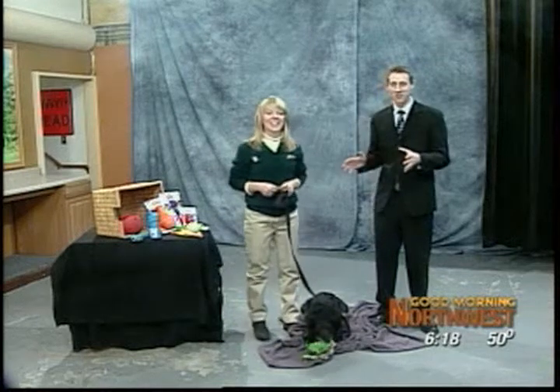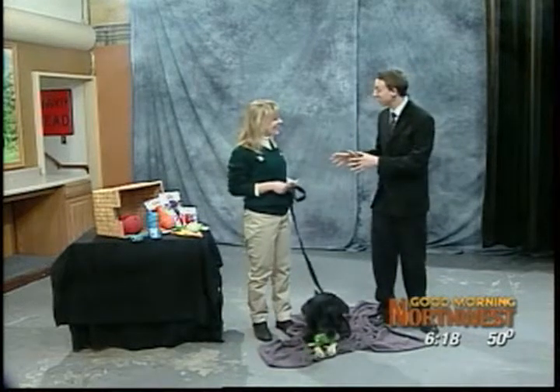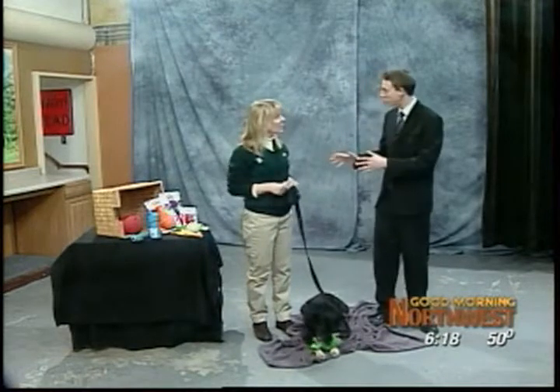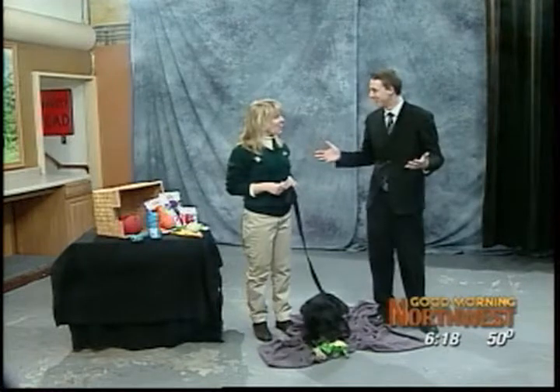Welcome back. We are now here with Lisa Gerard, our dog training expert with Bark Busters, to talk to us about some tips about playing indoors with your dog if you can't get outside because of this nasty weather that we're having.